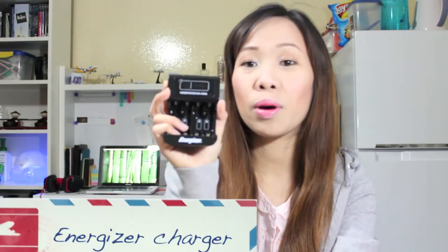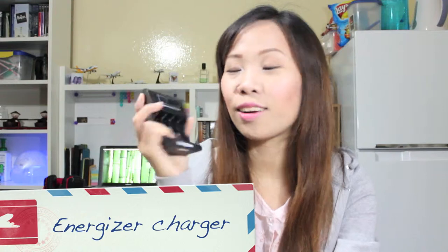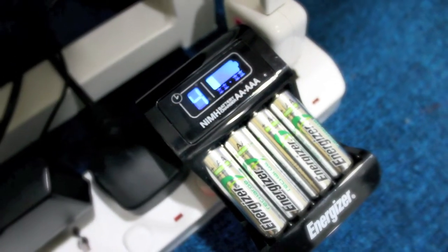Recently, my husband bought a remote-controlled car and a chargeable battery with a charger. This charger is so amazing — unlike any other charger I've tried, it actually shows the remaining charge level on the batteries and the remaining hours needed to charge them. I can charge 4 batteries at a time, and this is from Energizer.